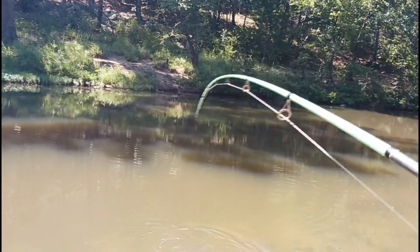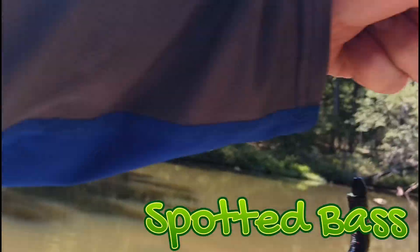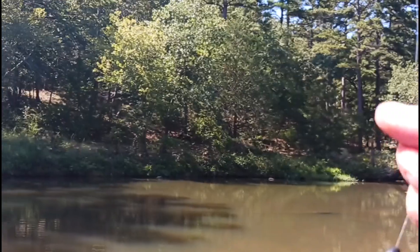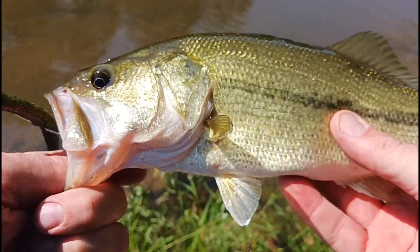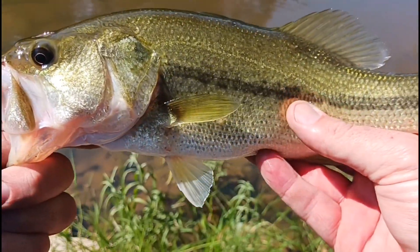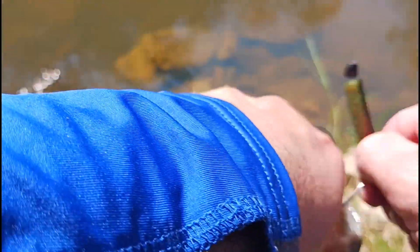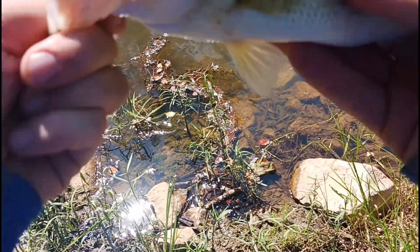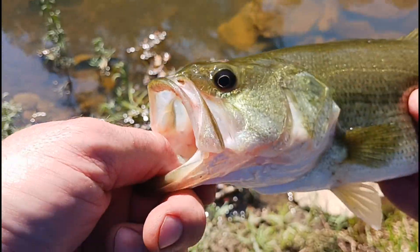That's a spotted bass — that's what I was after. Look at that thing, that's healthy. He stealthily took that thing. That might be close to a solid pound. Yeah, that's what I was after right there — nice spotted bass. Let's get this hook out of its mouth and put him back in.